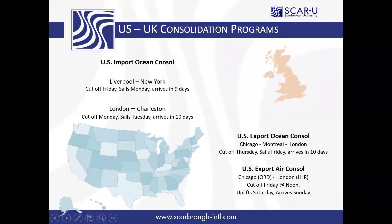The UK is really a top market for Scarborough International. We have worked with Zenith for about nine years now, and in addition to moving large volumes of full containers, we also have our own consolidations to and from the United Kingdom. Our import ocean consolidation sails from Liverpool to New York — the details of the cuts and sailings are up top there on the screen.